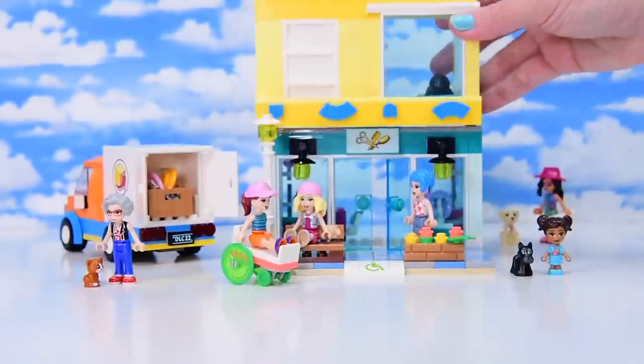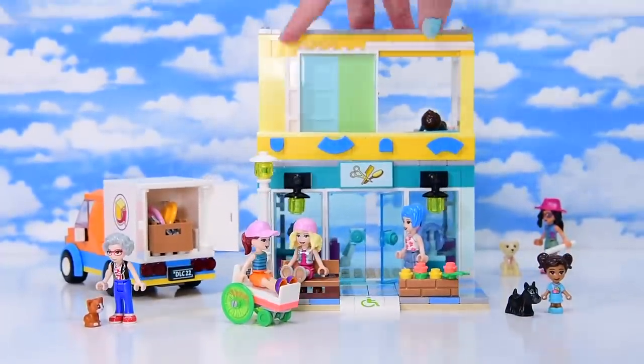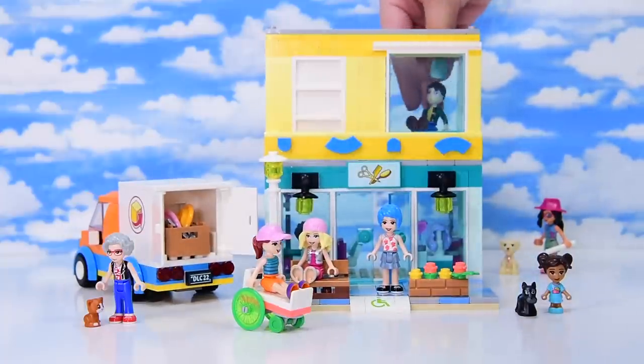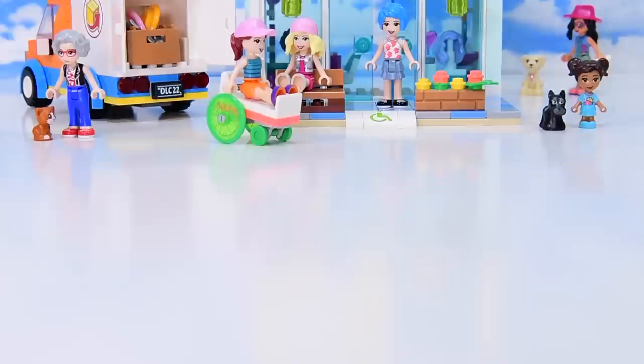There's a buildable bed with a foldable little green quilt on it - so comfy! The mini doll sits on it really nicely. These are the extra pieces from that bag. The bathroom and bedroom floor sits on top of the hair salon and looks great straight out through that enormous window.